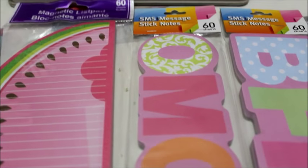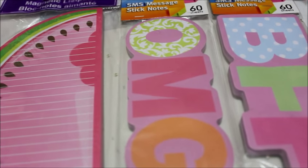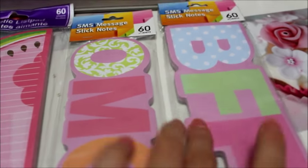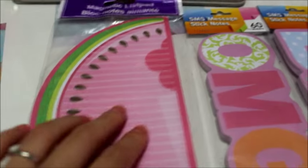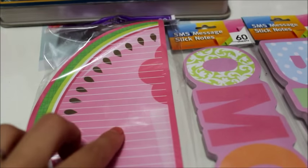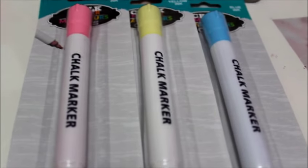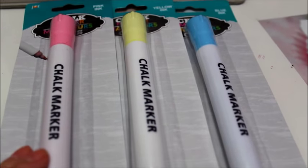I picked up some more stationery items that I've gotten before in previous hauls, but I love them so much I got more. This is the BFF OMG watermelon — it has a magnet in the back. They also have pear and grape versions.